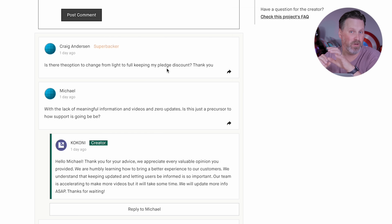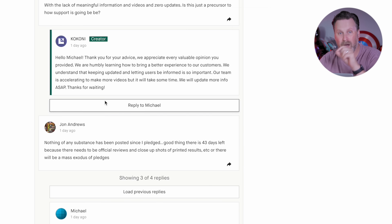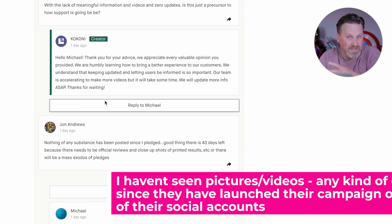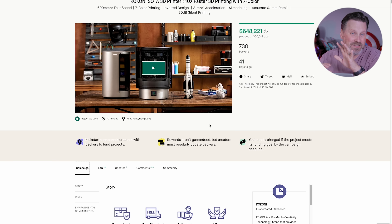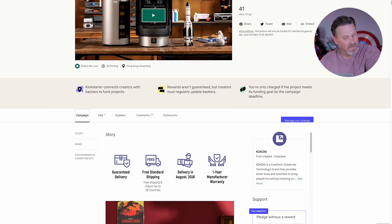In the comments section — which you can see without pledging anything — there are comment after comment from people who have backed the campaign asking for updates to actually show the printer printing something. There has been nothing from them in over two weeks, and the last thing they posted was a time-lapse of a Benchy printed far away in white PLA. It's really surprising that they're not posting content of something printing on this machine when they're expected to deliver printers in August — that's in three months. I would assume they'd already be well into production mode. In reality, you might not be getting this in August — it might be August of next year, if it delivers at all.